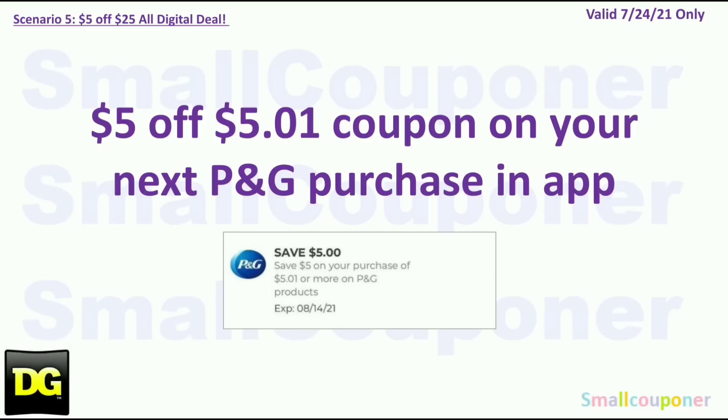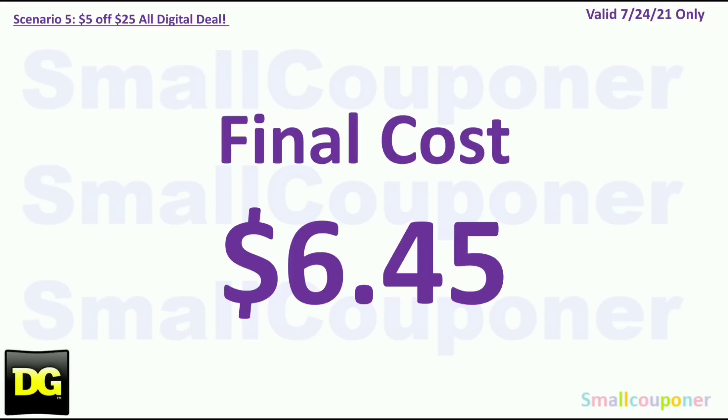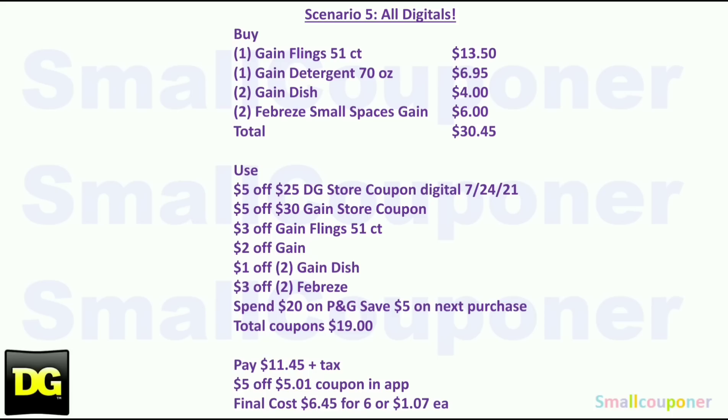Total coupons: $19.00. You'll pay $11.45, and then you'll get the $5 off coupon for your next P&G brand purchase on the app. The final cost will be $6.45. Here is the written breakdown — I'll give you a couple of seconds to take a screenshot.